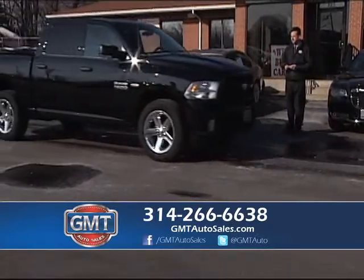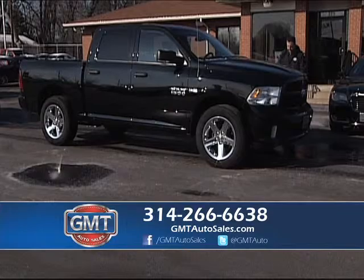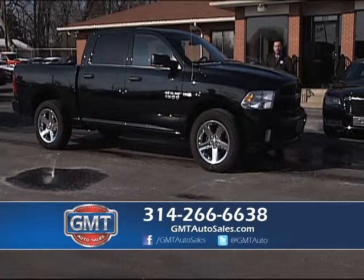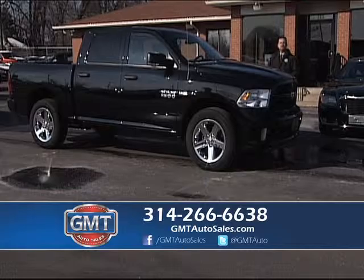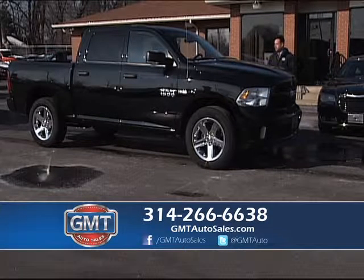Up next, I have a beautiful black 2014 Dodge Ram 4x4 Chrome. This vehicle has the bed liner. At GMT Auto Sales, the Travers Automotive Group, we have tons of trucks — so many. We have 100 vehicles and trucks arriving every week.